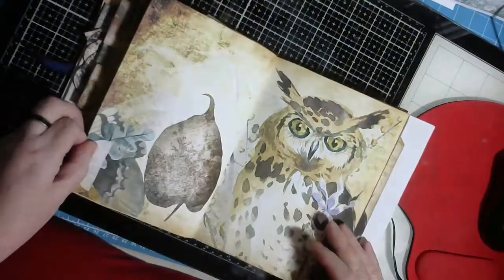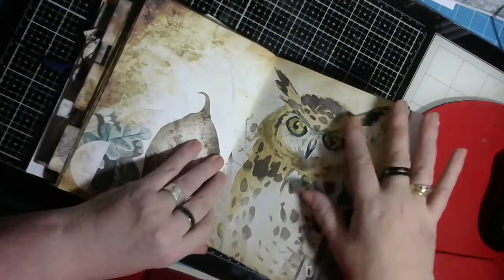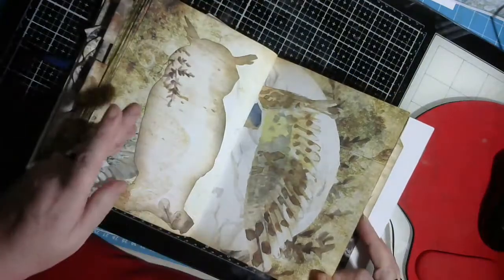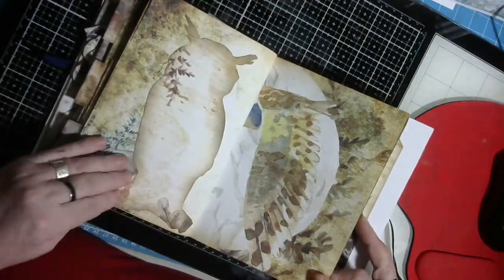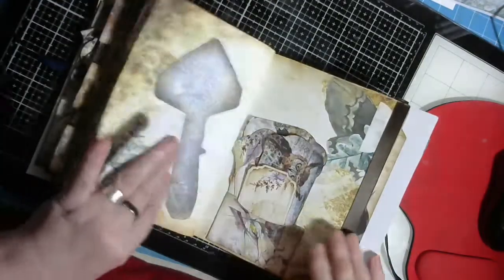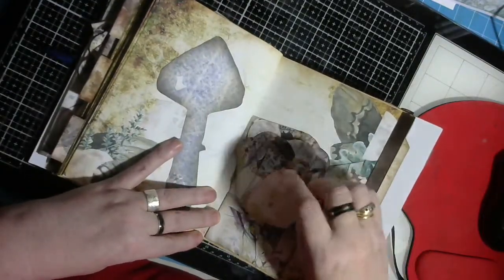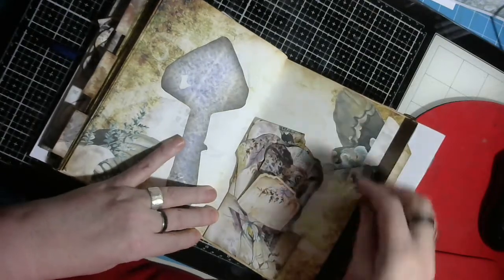I did enjoy putting this all together and I hope you guys like it as well. A beautiful owl - the wing of an owl there - and one there you can write on. More ephemera, beautiful, lots of bits and pieces.